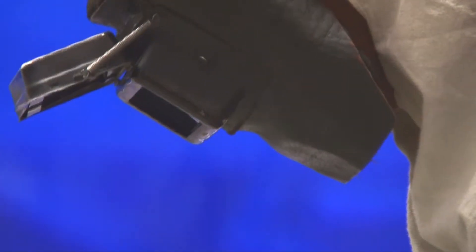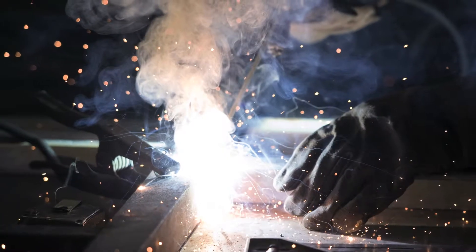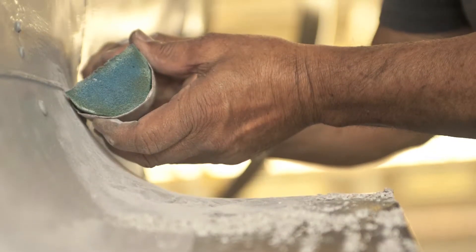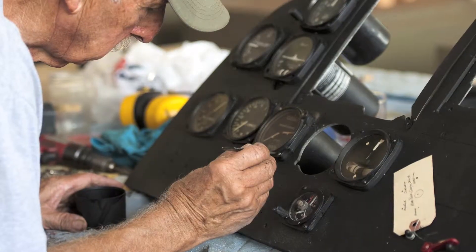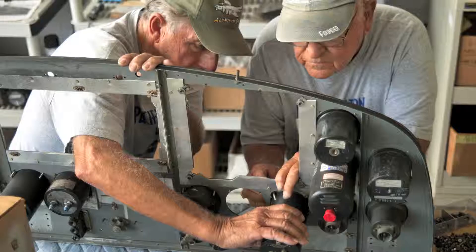After working on older airplanes for 30 years, I just enjoy being around them and putting airplanes back together and on show for the public. It's really a good job to do.